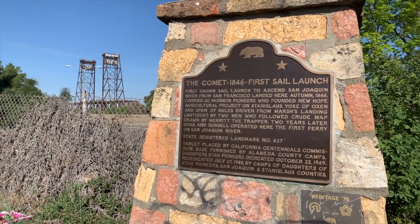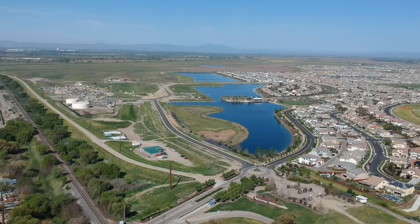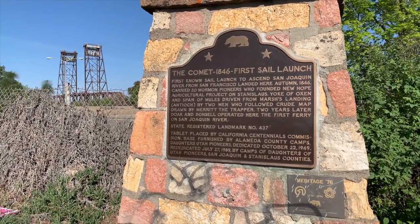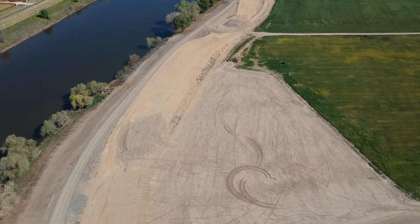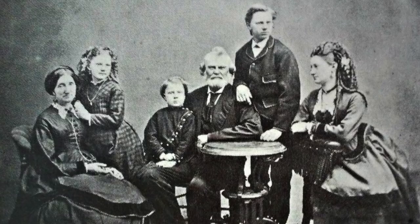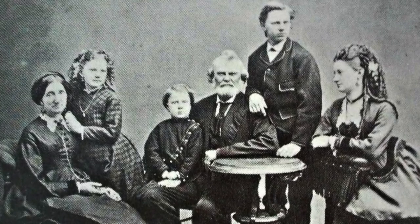On the way out, we found a marker situated on Manthe Road celebrating the 1846 arrival of the Comet, which was the first sailing ship to navigate up the San Joaquin River from the San Francisco Bay Area. It carried 20 Mormon pioneers who settled here to farm. In 1848, a ferry was set up here, operated by men named Doak and Boncel. Mossdale Landing is named for Captain William Sims Moss, who came out to California in 1856, made his way up the river to the ferry, fell in love with the place, and bought the ferry, changing its name to Moss Ferry.